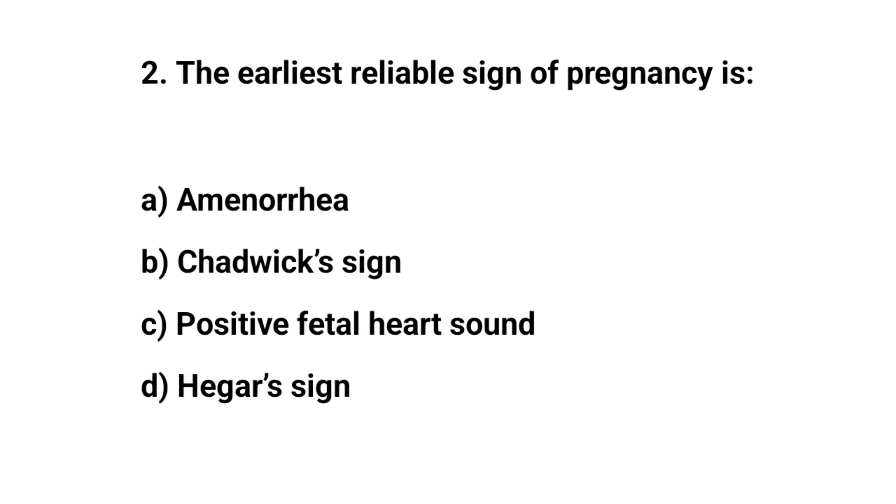Question number two. The earliest reliable sign of pregnancy is? The right answer is A: Amenorrhea.